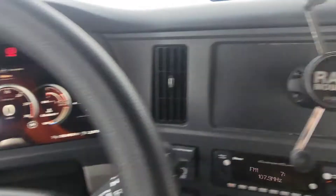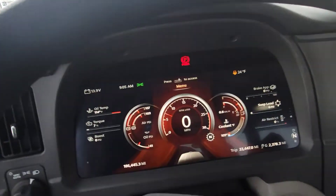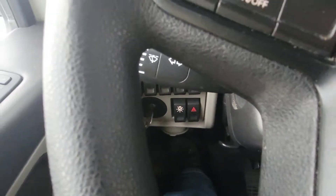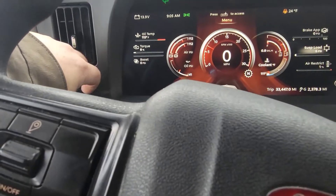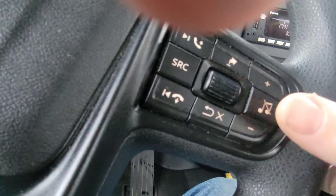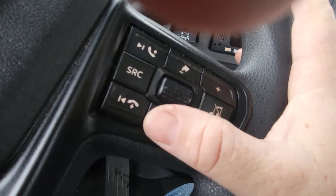Last thing before I go — Kenworth always has their headlights way over there, almost out of reach when you're sitting in the seat. Peterbilt figured it out — all the lighting controls are right here. I'm happy, you know what I mean? You've got this whole side here to do the lights. Freightliner had it figured out too — right there you've got your regular lights, your interior lights, the one to blink the trailer lights. Freightliner had that figured out, but Peterbilt's good too.